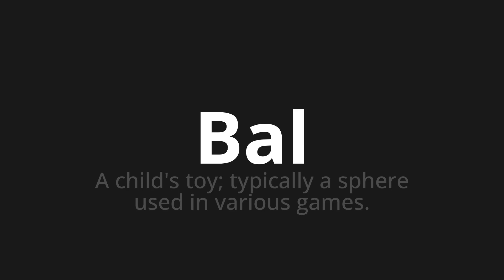Let's say it all together. Bal, bal, bal. One more time. Bal, bal, bal.